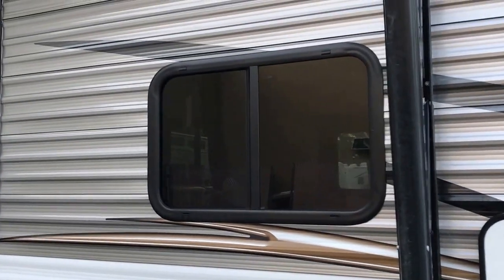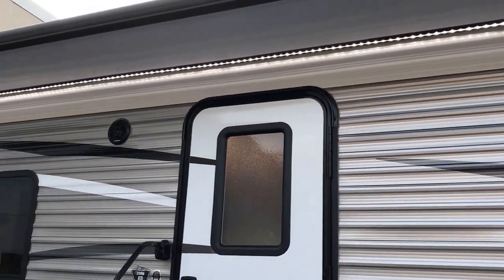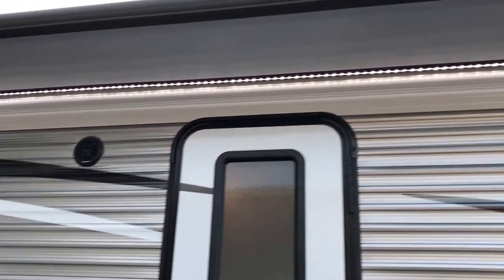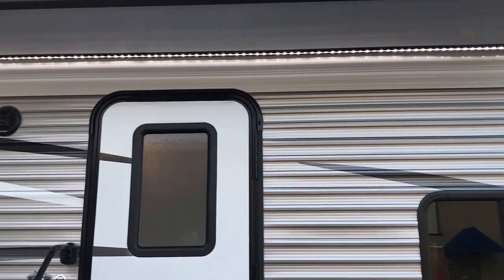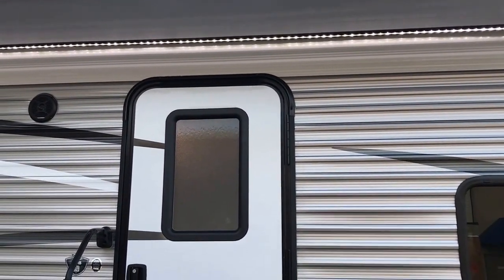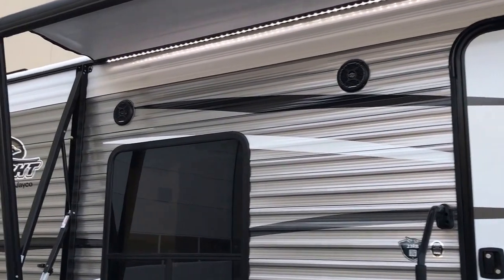Another thing to note on this side: tinted windows. That's good for privacy as well as hot summer days — the sun's just going to reflect off and the UV rays aren't going to warm your camper up as much. Next thing that's obviously going to catch your eye: a powered awning as well as a powered LED light strip. It's great lighting — it's cheap and it doesn't mess with your power, taking less electricity.